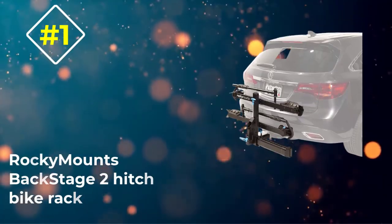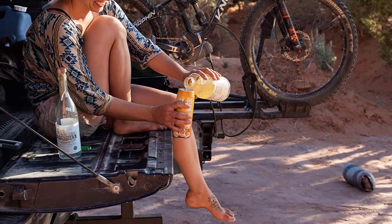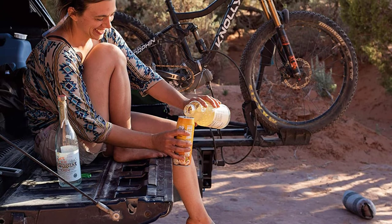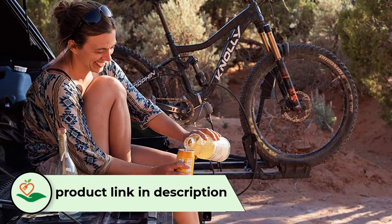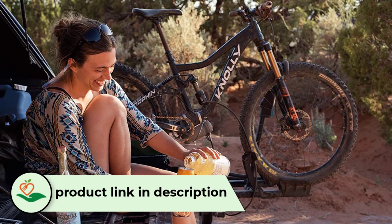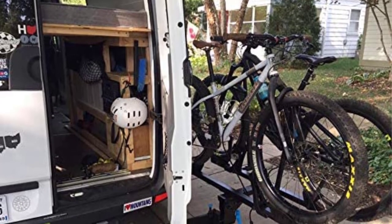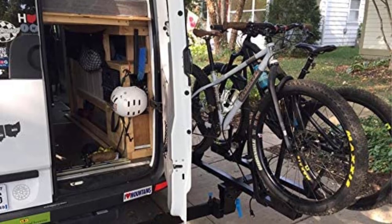Number 1: Rocky Mounts Backstage 2 Hitch Bike Rack. Many of the best racks will tilt or swing away a bit to allow you access to the back of your vehicle, but almost all of them only swing away enough for you to grab a few things. The Backstage Series from Rocky Mounts is the only one we've found that will swing away a full 180 degrees to provide unrestricted access to the back of your ride — perfect for hauling bigger pieces of gear, tailgating after a great ride, or spending the night in your vehicle before the long drive home.